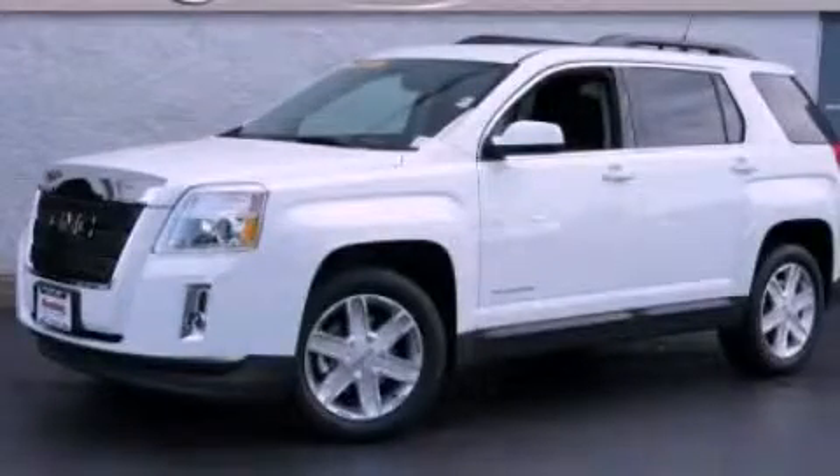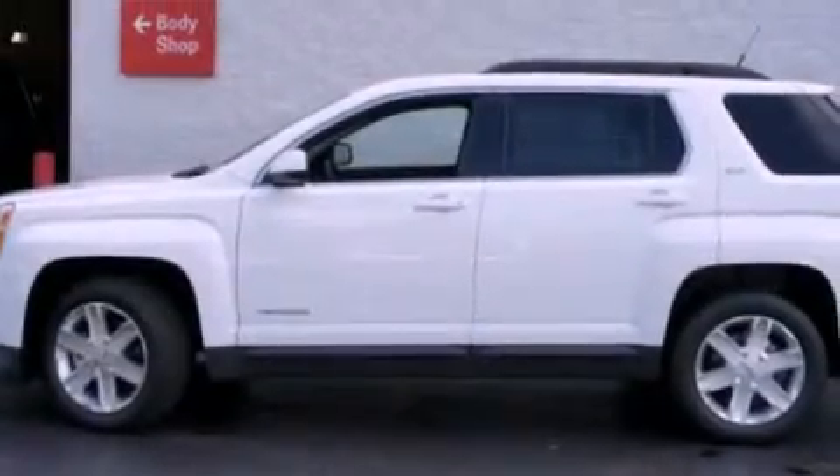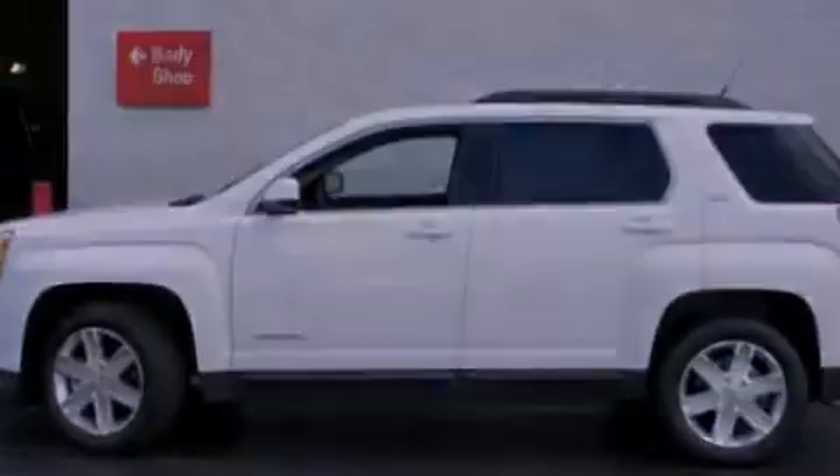This is a 2011 GMC Terrain. Safety, space, and comfort. It has a four-cylinder engine and an automatic transmission.